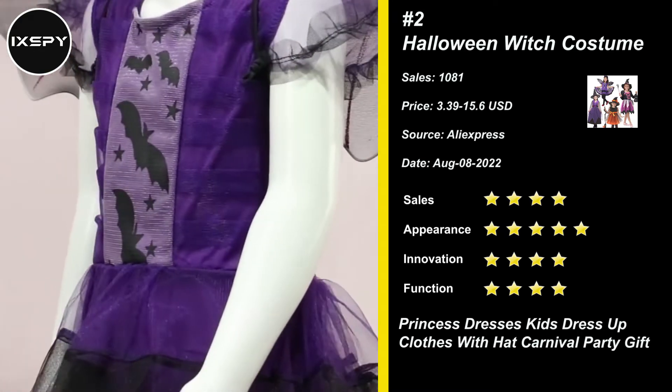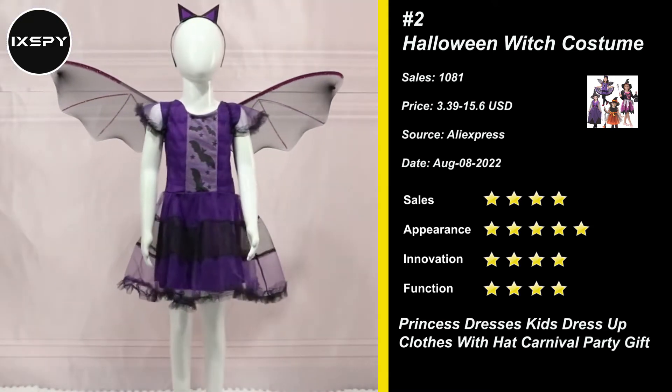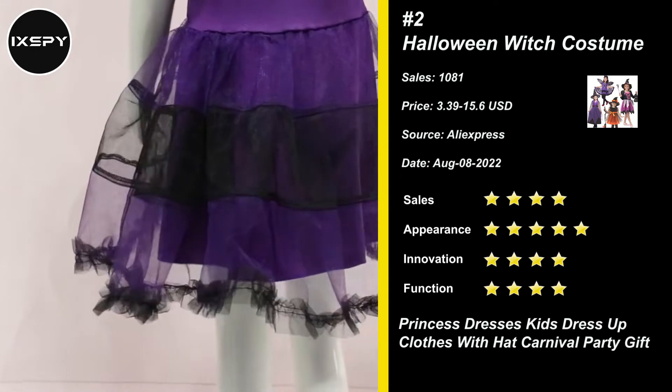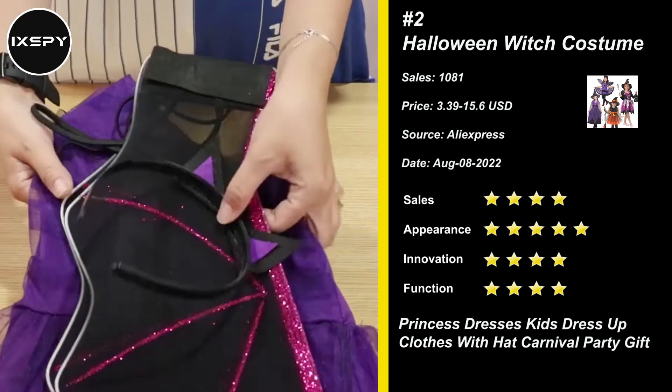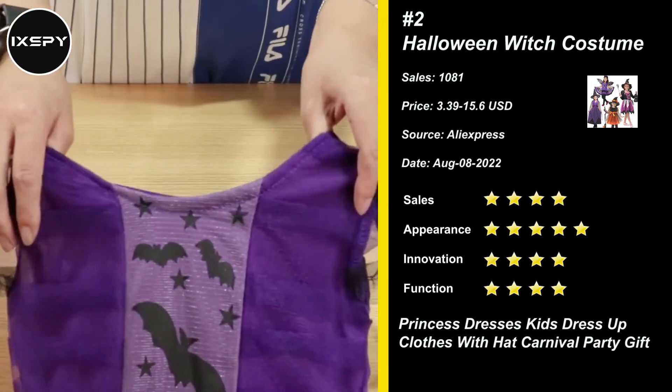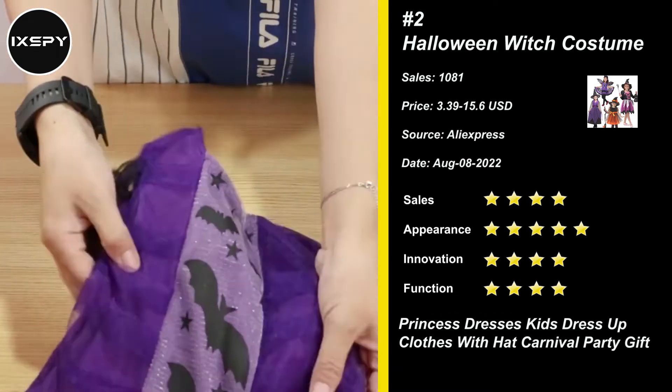Our witch costume is made of quality materials for the most durability and comfort. Resistant to most chemicals, stretching, shrinking, wrinkle, and abrasion-resistant. The witch costume is great for Halloween trick or treating, themed parties, photo booths, and practically anywhere. Try it now!